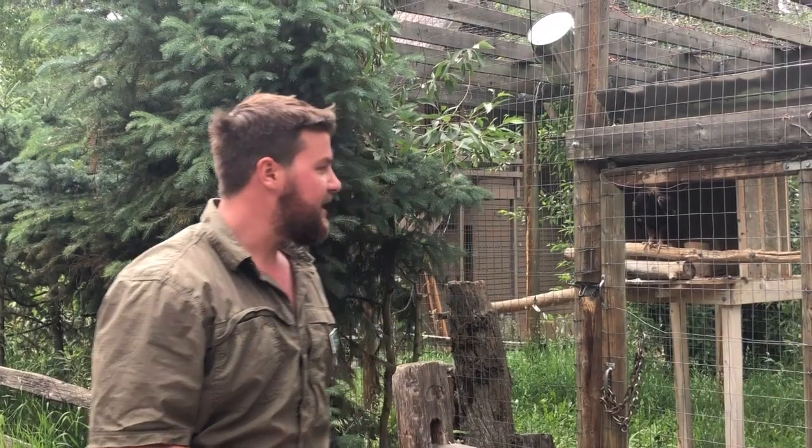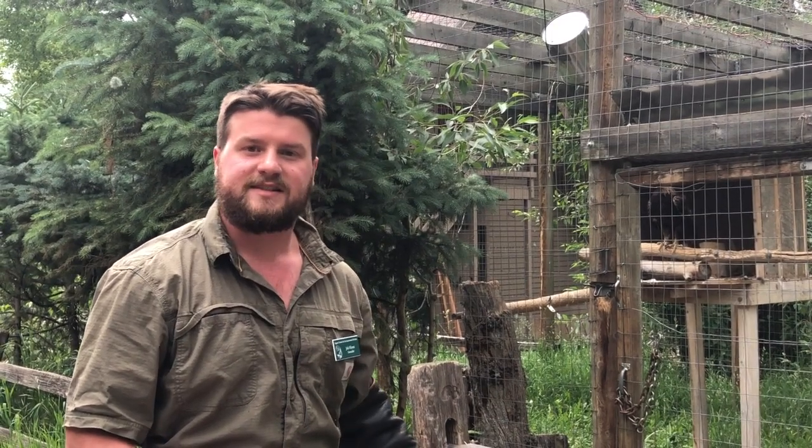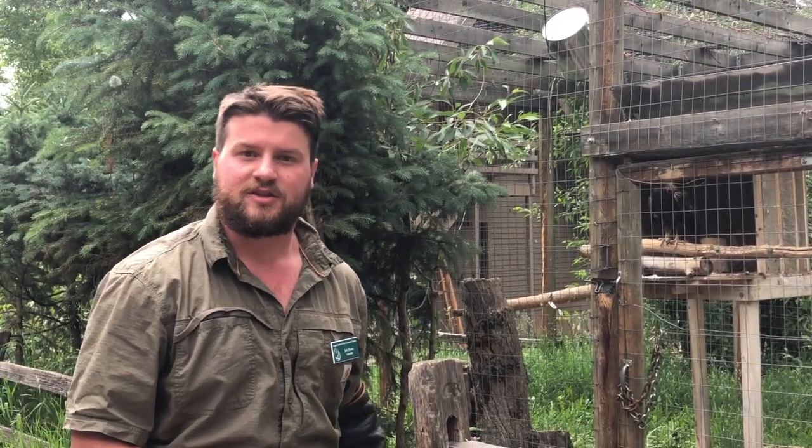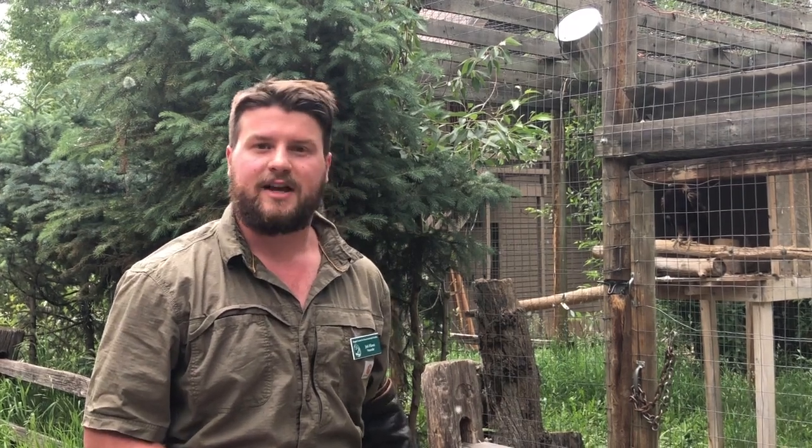So that might not have looked like much — it just flew down and took its food — but doing that in the presence of people is actually really special. This eagle is a super wild bird and only began working with people about six months ago when we first acquired it in December. So I'm really happy that you guys got to see that and I hope you guys are happy too. Thank you very much.